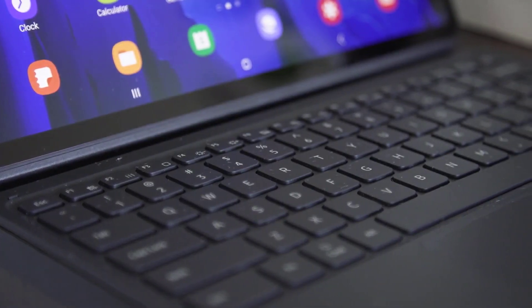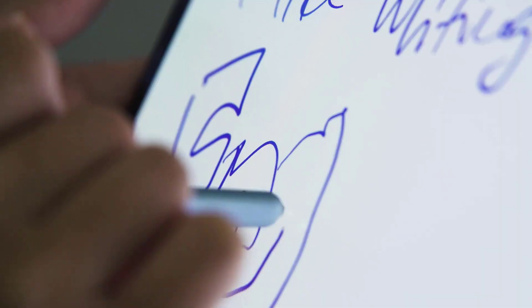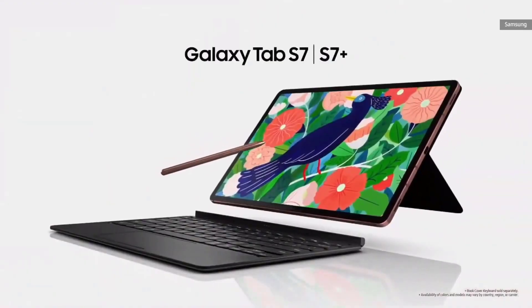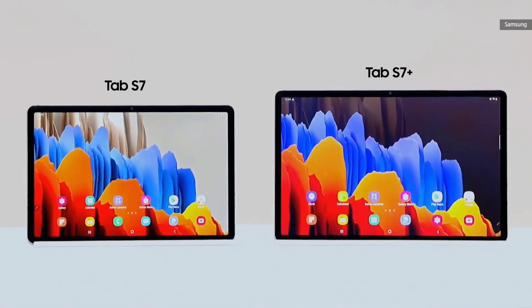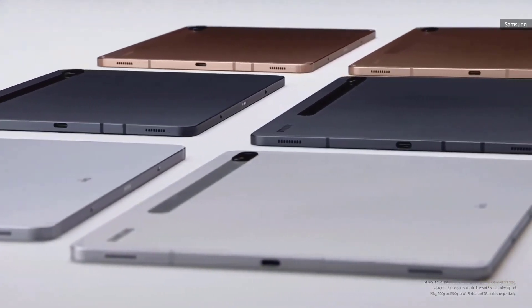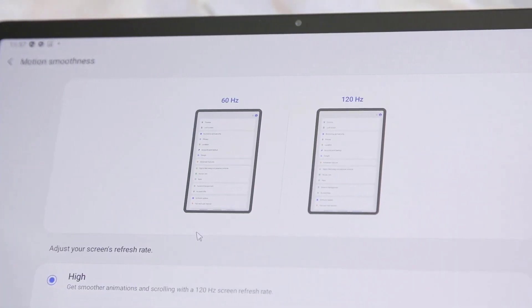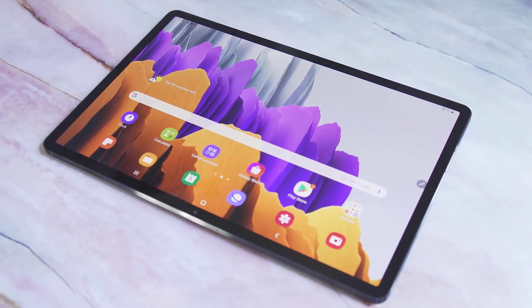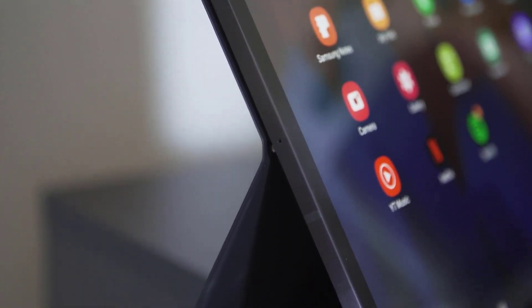There are other parts of the experience that will have to wait for the full review. I'm not an artist so I couldn't fully appreciate the S Pen's lower latency, though I did use it to sign a few documents. Samsung hasn't announced an exact release date — just that it's coming this fall. There is time to address some of the issues I experienced, such as the trackpad's poor palm rejection and limited customizability, but the company says the hardware I'm using is final.